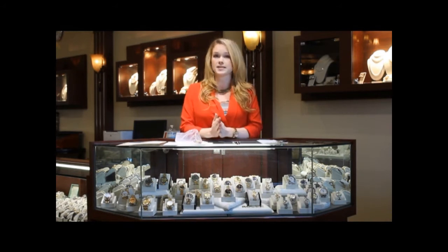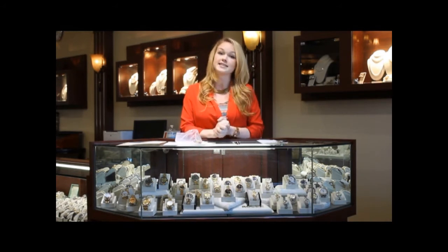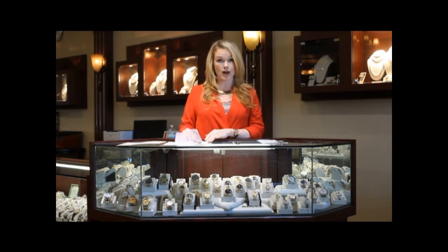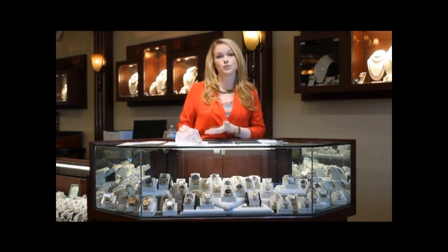The 50 Fathoms is highly collectible due to its many incarnations, and it's highly likely that it served as partial inspiration for the Rolex Submariner. This particular model, on a cloth strap, would likely fetch upwards of $3,000.